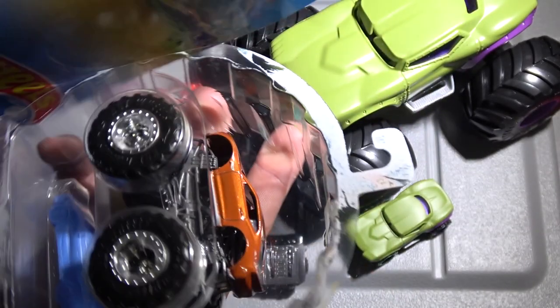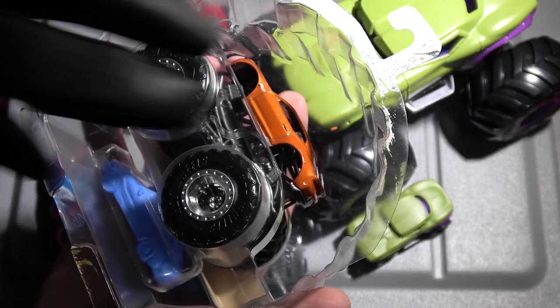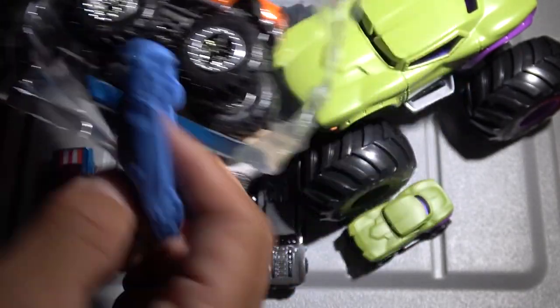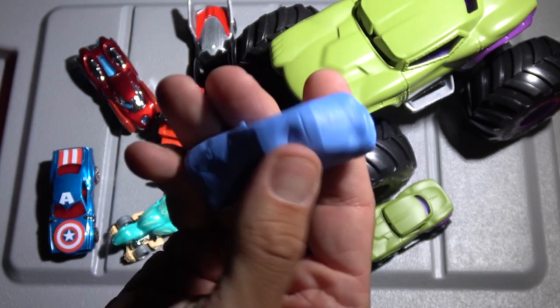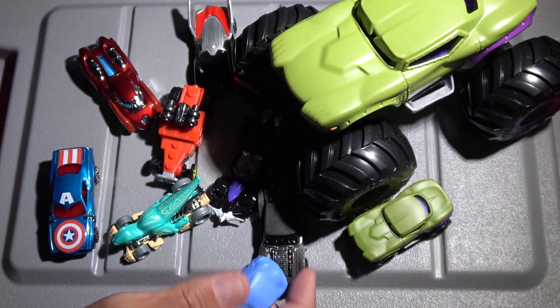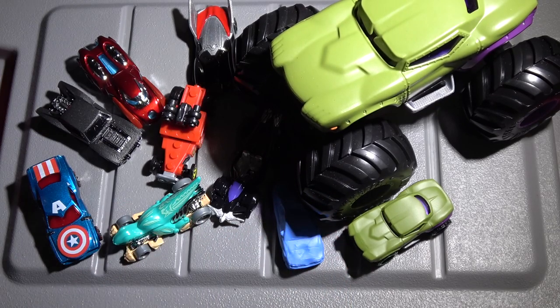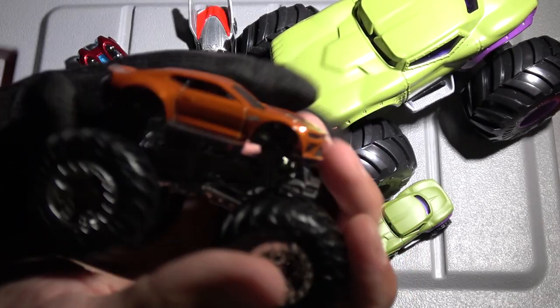Actually, look at that — it just comes apart like that. I think this has been on the shelf for quite a while or in the back storeroom. We got a squishy, crushable car right there. Let's put that underneath the wheel of the monster truck. Now let's check out the Camaro.